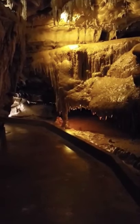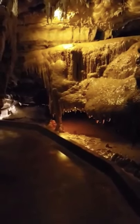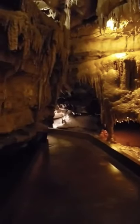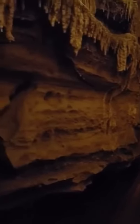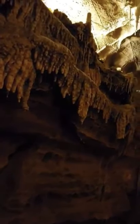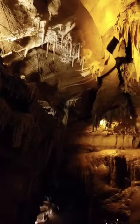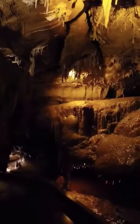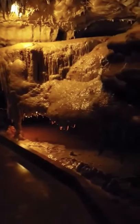Hello everyone. Welcome to Squire Boone Caverns. It's pretty difficult trying to get in all the aspects of the cave in a video because we have formations that are growing everywhere — along the walls, on the ceilings, everywhere. We have all sorts of formations in the cave because we are still growing.